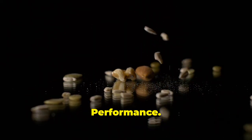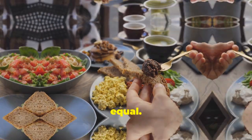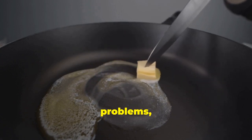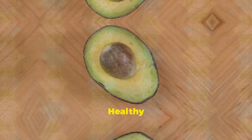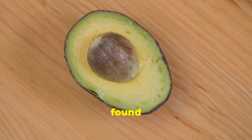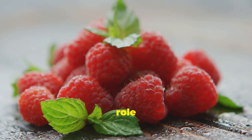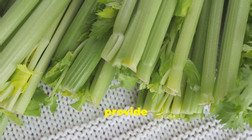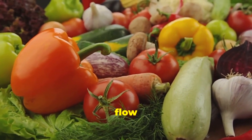Let's debunk the myth that all fats are created equal. Healthy fats — such as those found in avocados, nuts, seeds, and fatty fish — play a crucial role in reducing inflammation throughout the body, including the lymphatic system. They provide the building blocks for healthy cell membranes, which are essential for proper lymphatic flow and drainage.